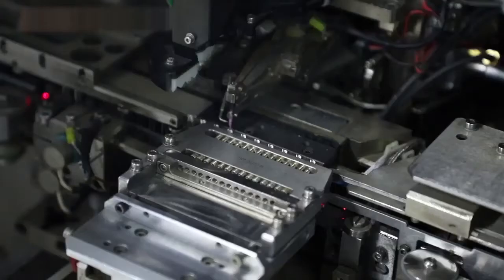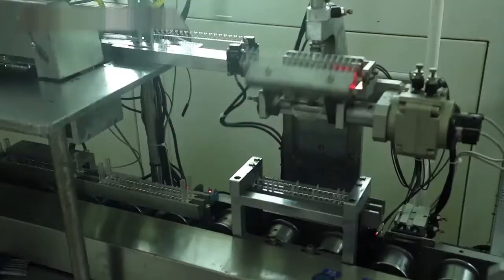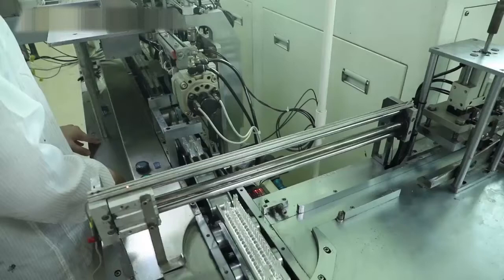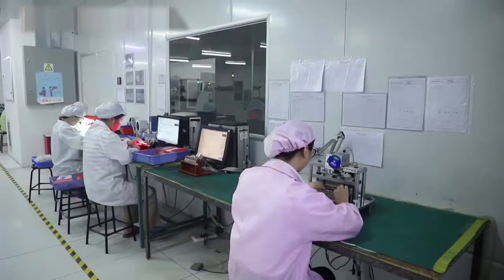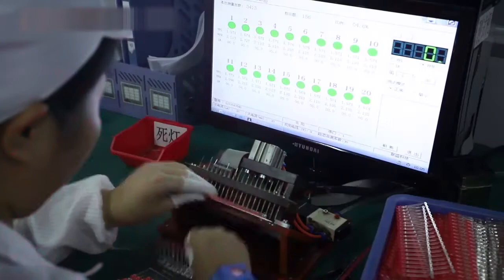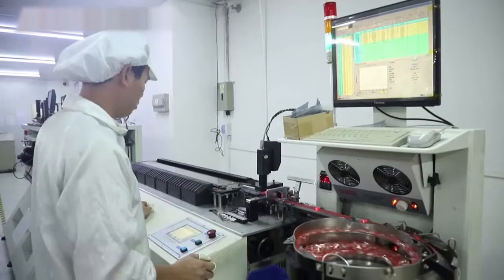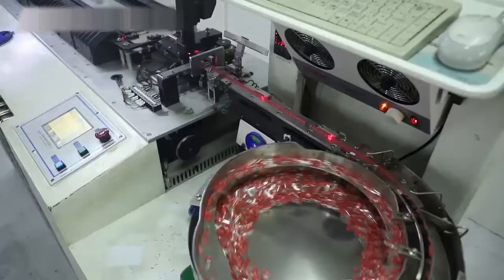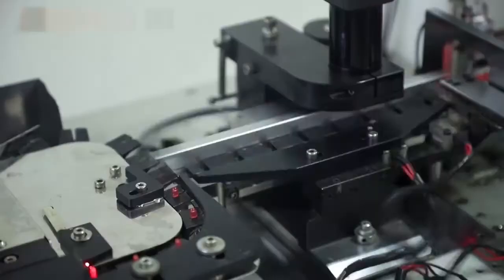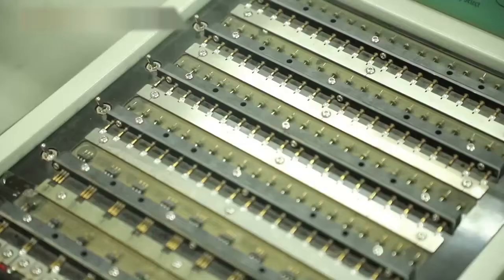Our products have passed CE and ROHS certificates. Hanhua, with its brand image, has attended all kinds of product fairs over 10 times and is highly praised by customers. We hope to achieve win-win situations with customers through good service, products, and pricing, and ultimately create a beautiful tomorrow for semiconductor lighting.